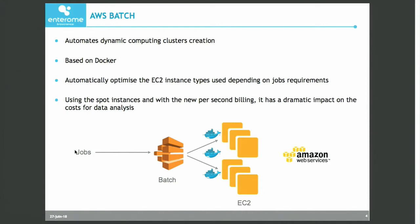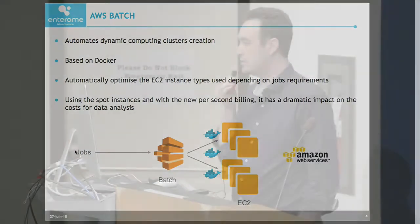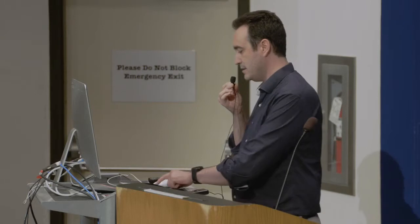Not very well in terms of space and storage, but that is another story. What we have seen in the company is that using AWS Batch in combination with spot instances, and particularly with the new per-second billing that Amazon has put in place a few months ago, this has dramatically reduced our computing costs to run analysis at scale.